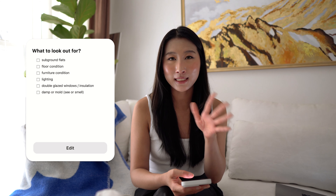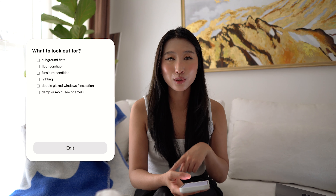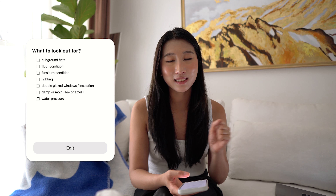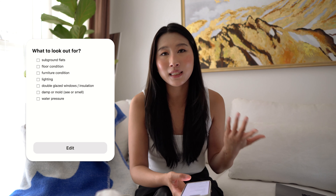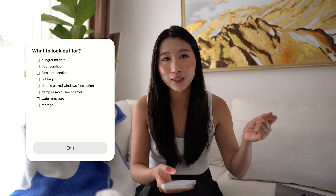Watch for any damp or mould — look for it or smell for it, since it's a rainy city. Test the water pressure of the taps; that's difficult to fix after you've signed the lease, so it's best to have things in the condition you want when you view. Check for storage — I never realised how important it was until my last flat had no wardrobe and very little storage. You need places to put suitcases and random things. Check there are enough cupboards, wardrobes, and places for clothes and other items.